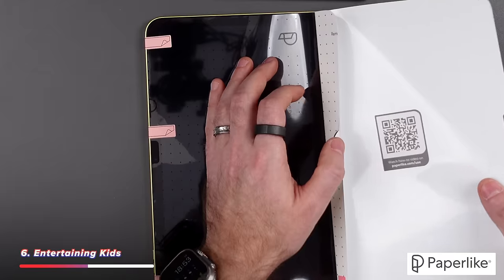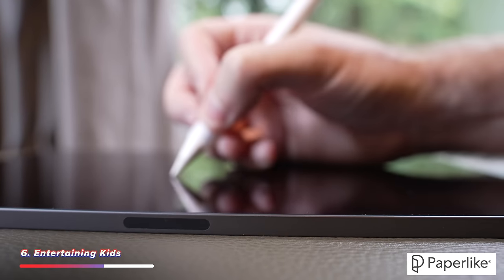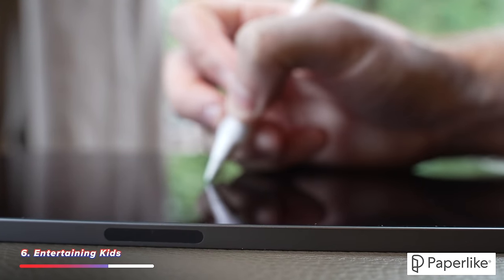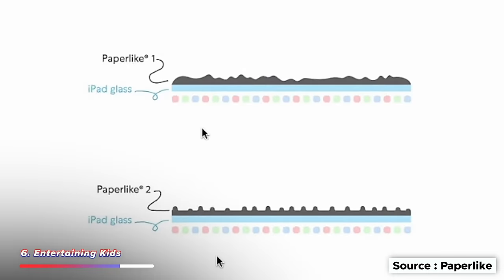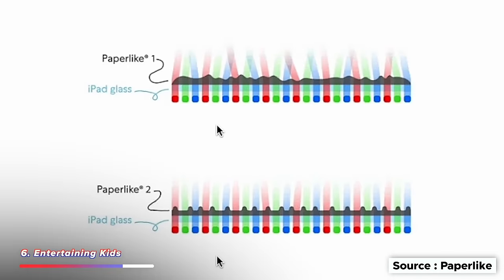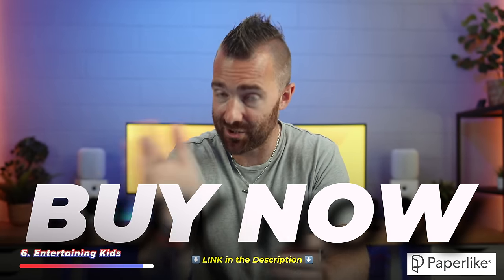This is where you should really get a Paperlike fitted to your iPad — one of the first things I get for any iPad, and not just because they're the sponsor of this video, but because they genuinely make the iPad feel more like paper when using the Apple Pencil. Rather than the pencil gliding across smooth glass, it adds that bit of resistance you get when writing on actual paper, and it makes all the difference. With their latest Gen 2 Paperlike, it also does a really good job without any noticeable changes to the screen.